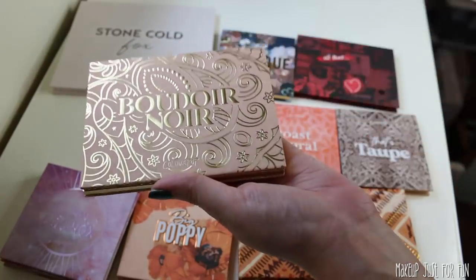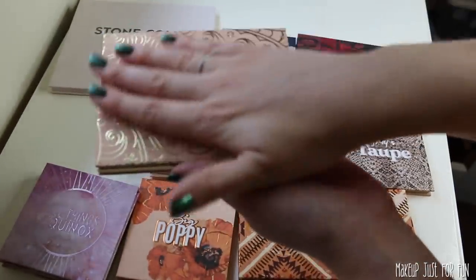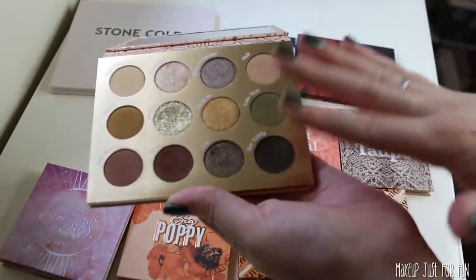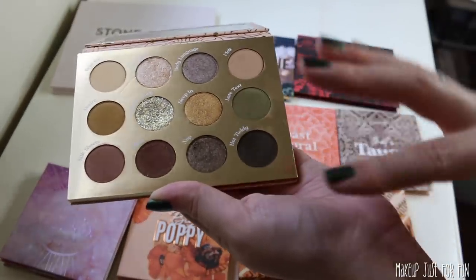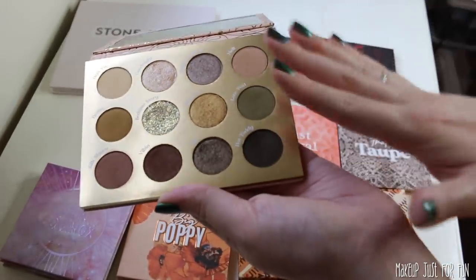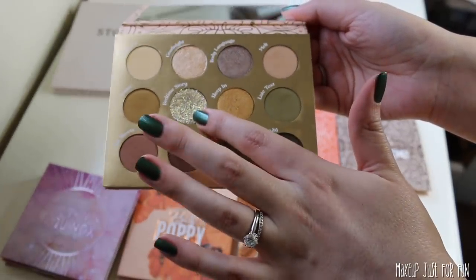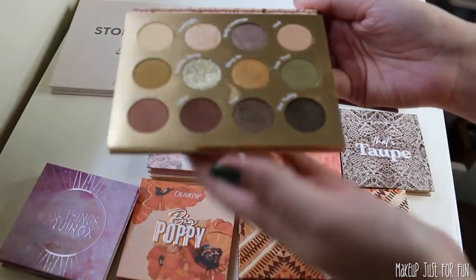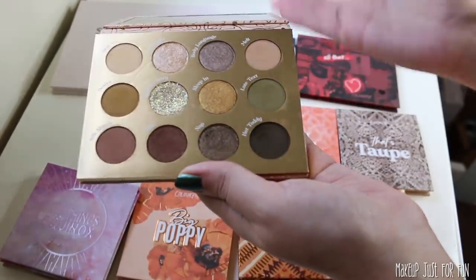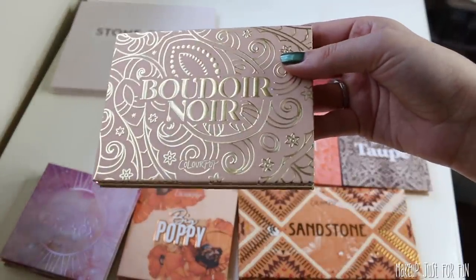Let's talk about Boudoir Noir — the other holiday release I was referencing when we looked at the Menage à Moi palette. Stunning packaging for the holiday. I was way more interested by this color scheme than I expected to be. I like this more grungy golden olive take on a neutral palette. It's a fun, funky neutral palette from ColourPop. If it didn't have the pressed glitter it probably would have ranked even higher for me, but overall — not bad. Actually an unexpected enjoyment for me.